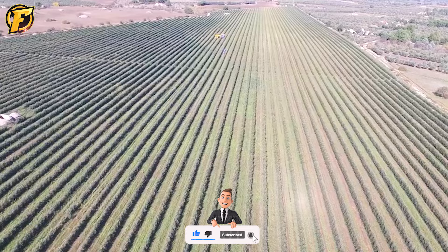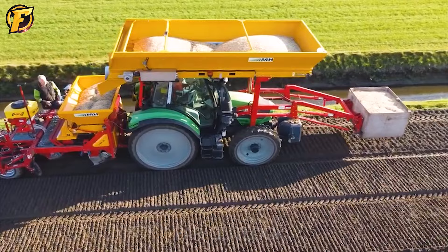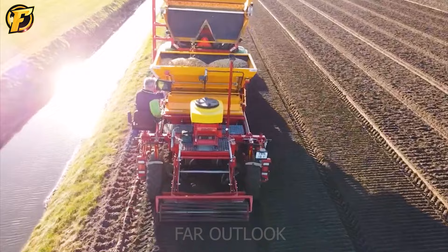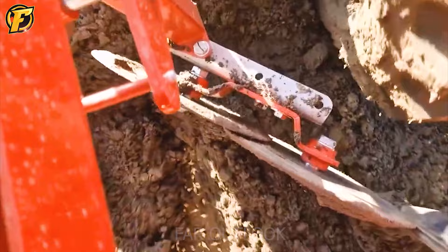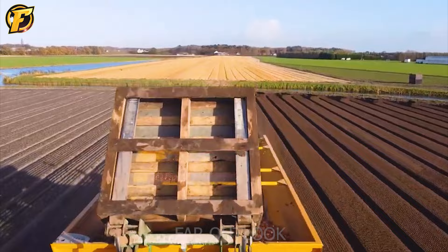With millions of tulip bulbs in the container, this machine is operating at full capacity to complete the planting process. With a diverse combination of tillage machines, planting machines and tractors, this machine works smoothly on the field. The machine also has a lifting system to transfer seed bags into the planter's container. After planting the tulip bulbs into the soil, farmers need to provide water to ensure the soil is always moist, and the plants will sprout after three to four months.